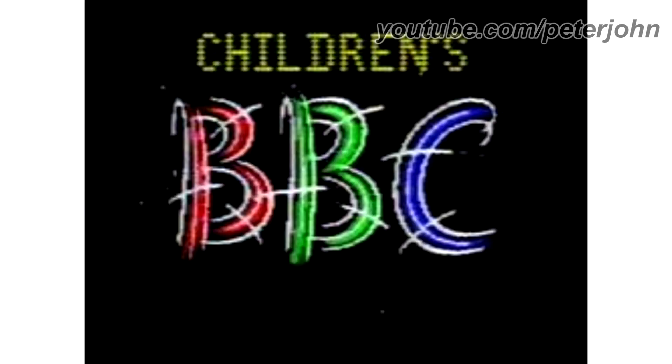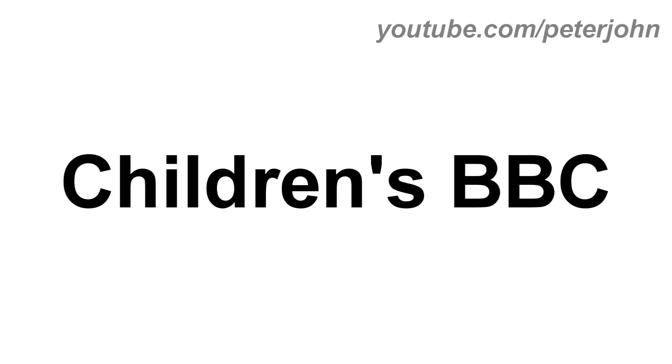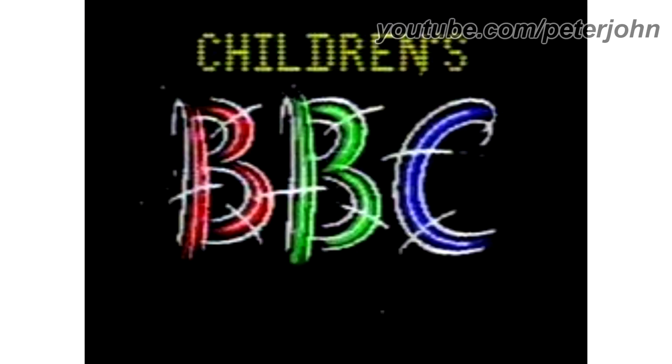1985 to 1991. Here we have the logo of the first CBBC's name, Children's BBC. There is the word 'Children's' in yellow text, and under it, there is the word BBC in red, green and blue text on a white outline. Here is a bumper.